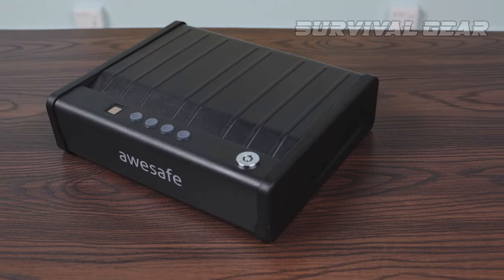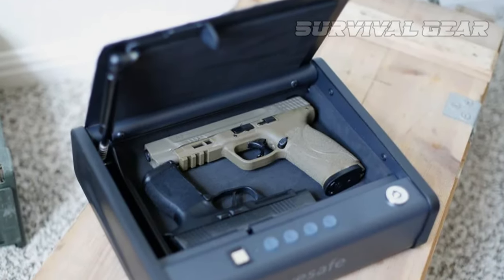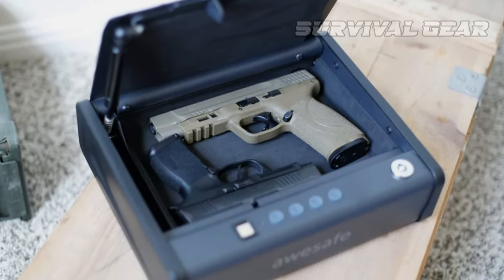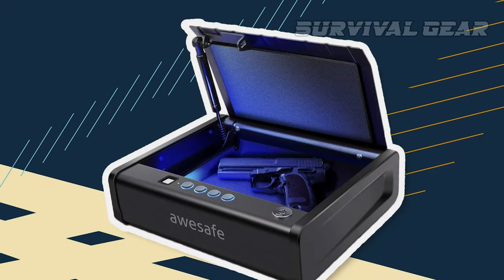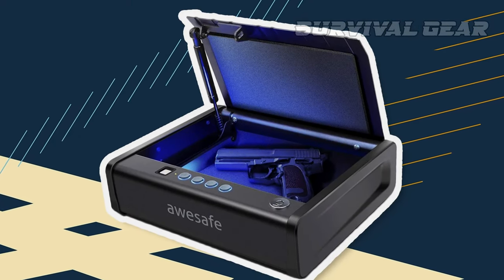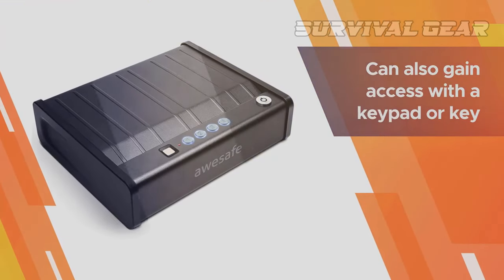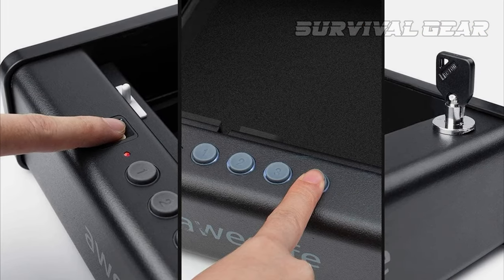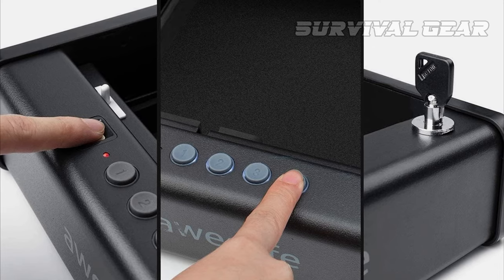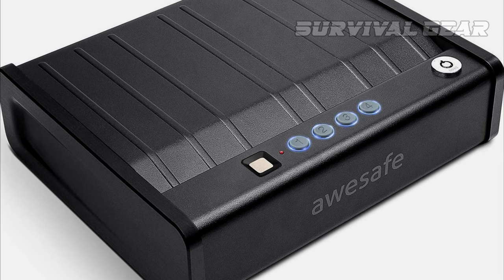The AWSAFE Handgun Safe is a heavy-duty pistol safe and a fantastic choice for anyone who wants the quick access of a biometric lock but isn't interested in paying hundreds of dollars to get it. It's the most affordable on the list, and can accommodate either two full-size handguns or a handgun with optics attachments and additional magazines. In addition to the biometric locking mechanism, it also has a physical keypad and a slot for a physical key. The locking mechanism is solid, but the best part is how tight the tolerances are.